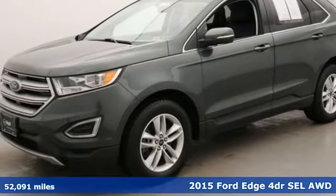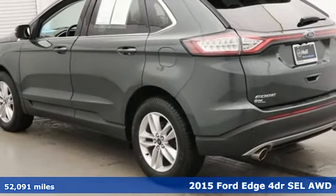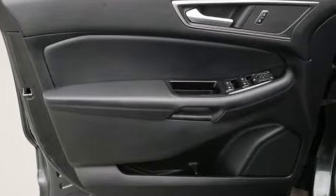Here's a 2015 Ford Edge. Aggressively styled and easily maneuvered, the spacious crossover was built for fun. And get ready for an impressive combination of features.